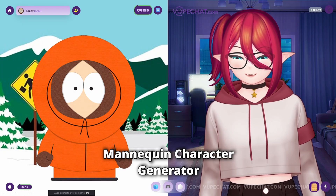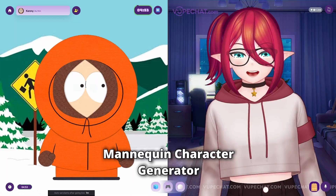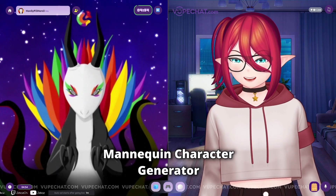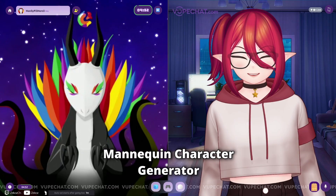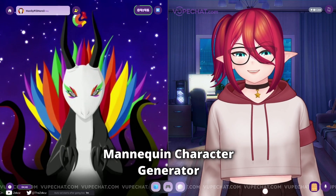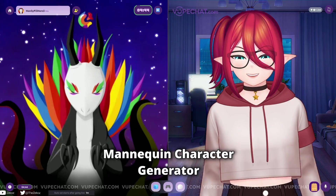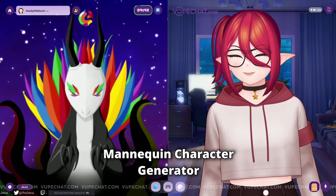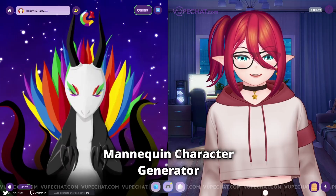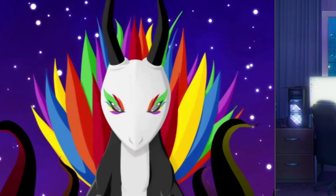First up, the mannequin model. A VoopChat user recognizes the creator mid-recording. After a fun surprise encounter — 'You caught me in the middle of making a video!' — the user says hello to YouTube with a like and subscribe shoutout.